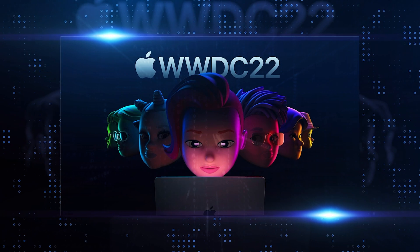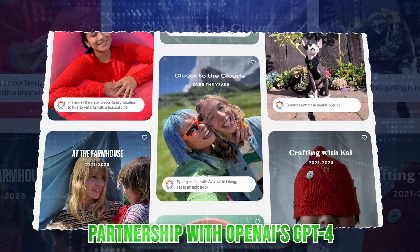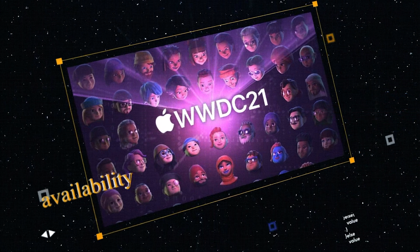Apple's WWDC keynote revealed a significant focus on artificial intelligence. This includes a partnership with OpenAI's GPT-4 technology and their own in-house models. There's a lot to unpack, so let's break it down step by step.